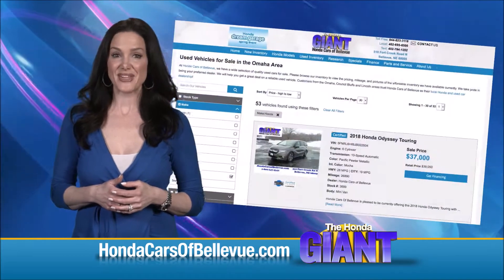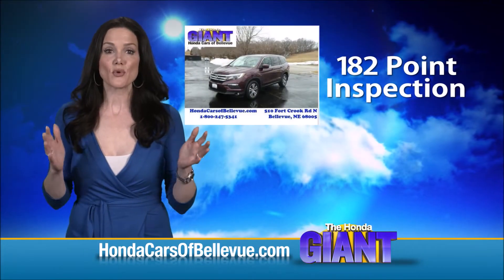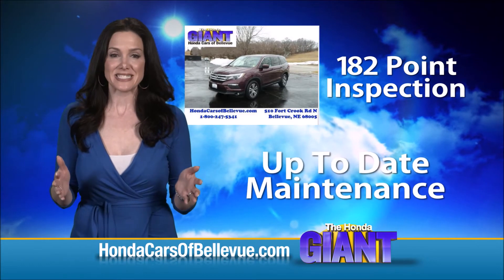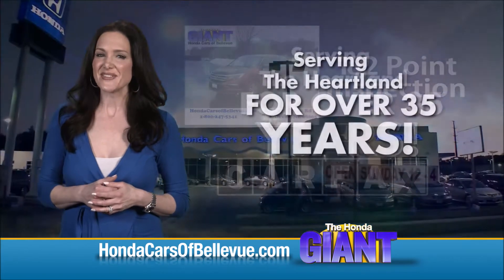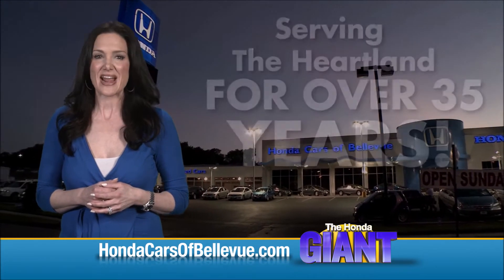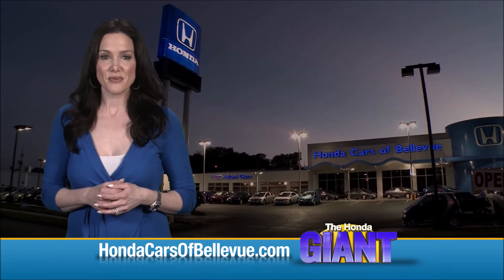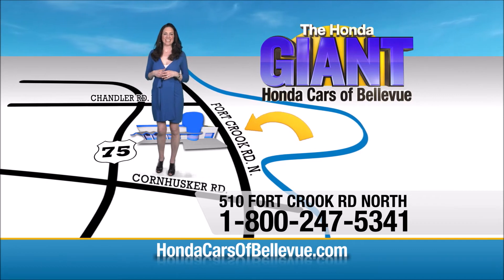Thanks, Brian! For Nebraska's largest selection of Honda certified pre-owned vehicles, go to hondacarsabellevue.com. Each has passed a rigorous 182-point inspection, is up to date on maintenance, and comes with a Carfax history report. Serving the heartland for over 35 years, one happy Honda customer at a time. Honda Cars of Bellevue — one small step off Kennedy Freeway, one giant Honda savings store.